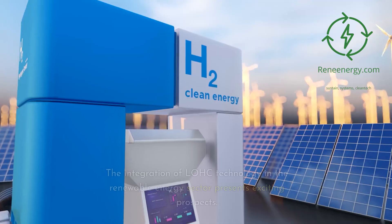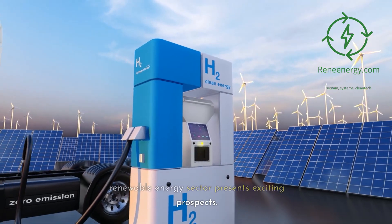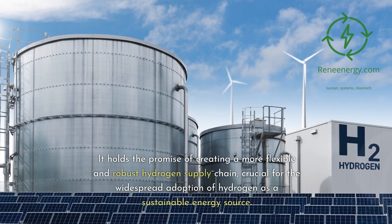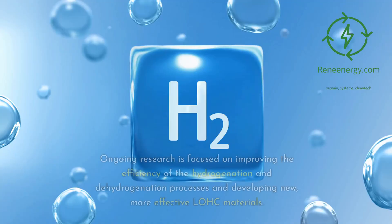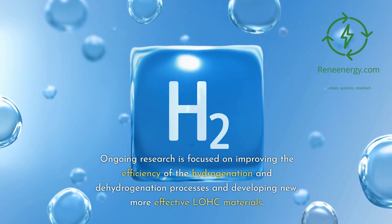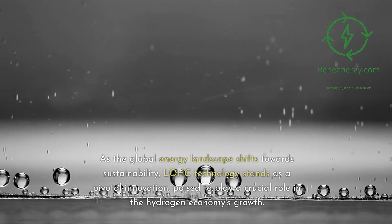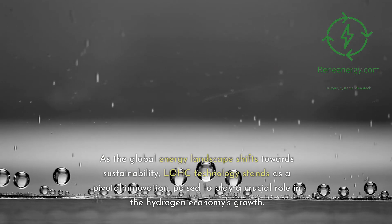Future Prospects. The integration of LOHC technology and the renewable energy sector presents exciting prospects. It holds the promise of creating a more flexible and robust hydrogen supply chain, crucial for the widespread adoption of hydrogen as a sustainable energy source. Ongoing research is focused on improving the efficiency of the hydrogenation and dehydrogenation processes and developing new, more effective LOHC materials.